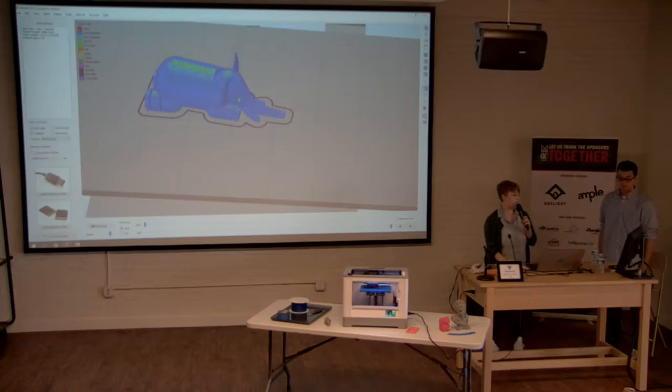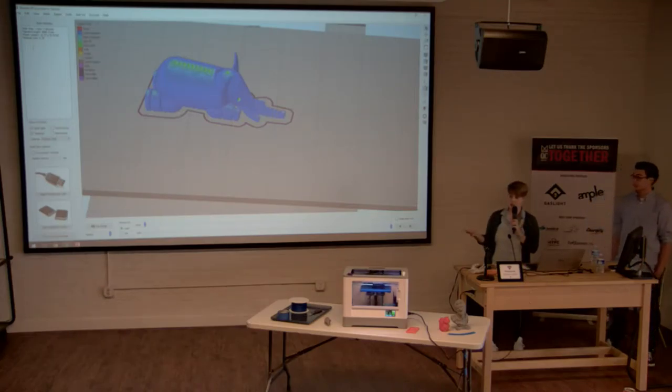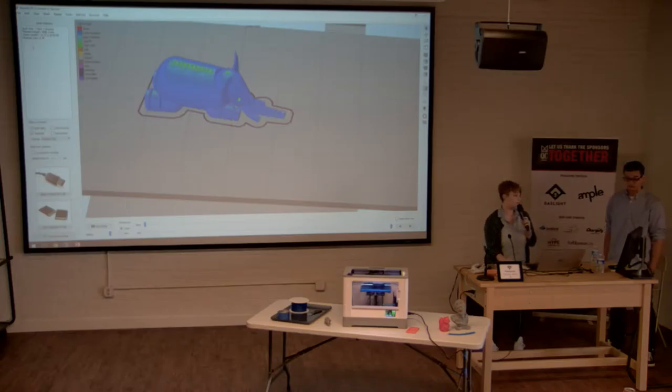That little pencil icon represents the tool head and shows how the object is built up. Build statistics tell you approximately how long the print will take — even a smallish model can take an hour or more because it's building layer by layer. The file is translated into something called G-code, which is the language your printer understands. That's how to go from a CAD model all the way to a finished print.